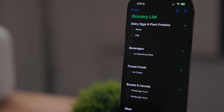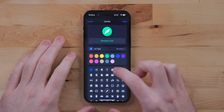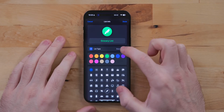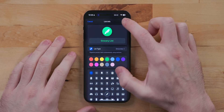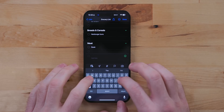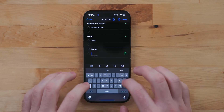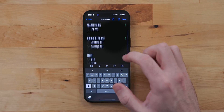Reminders got support for auto-sorting grocery lists. Edit your grocery list project and change the list type to groceries. Now when you add a new item to get at the store, it will auto-sort it into the right category. This should make shopping so much easier because related items will be next to each other.